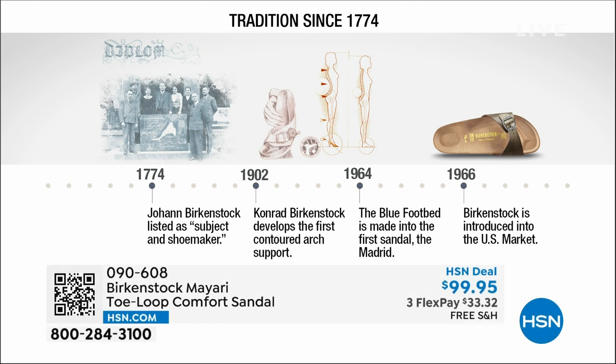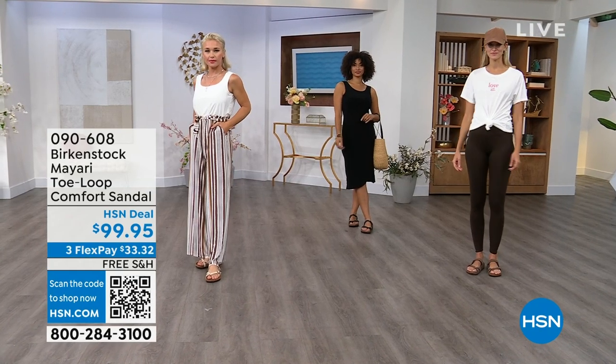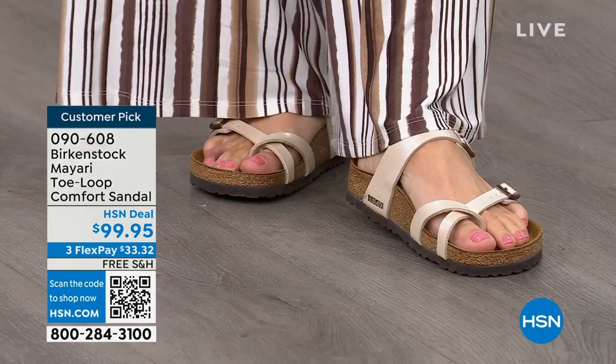Birkenstock has been around since 1774. There are not many shoe brands that can say that. Next year we're going to celebrate 250 years of being a brand. The consistency and heritage of this brand has been around for 250 years. In the 1960s, this brand was brought to the U.S. by a lady named Margot Frazier. She traveled to Germany, fell in love with the brand, and said 'I have to bring this back to the U.S.' These are the same styles you see today that they had in the 1960s — iconic fashion.